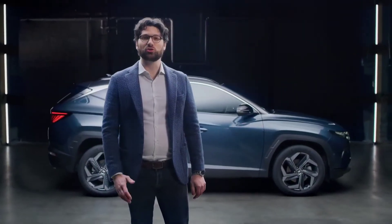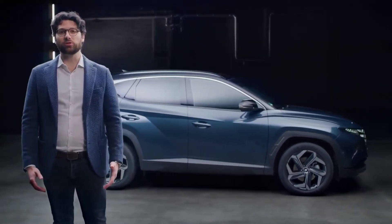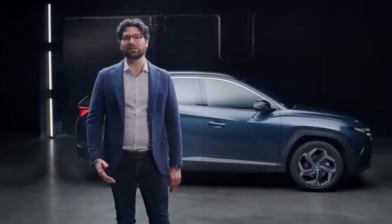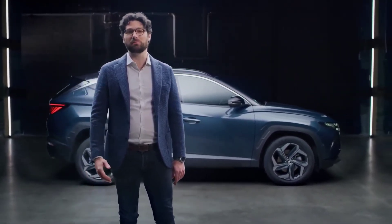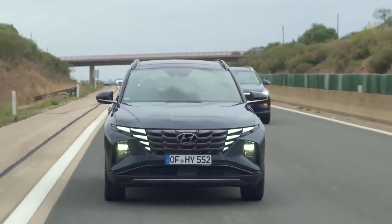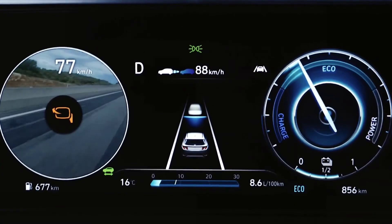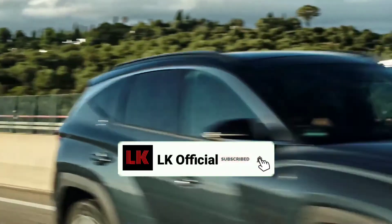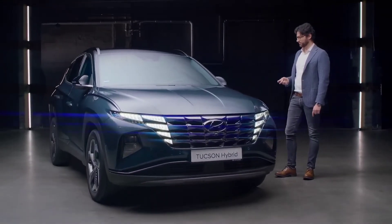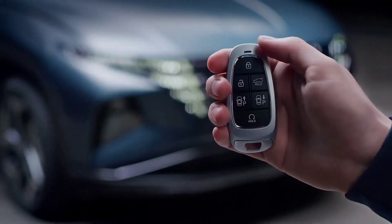Turning to safety, the all-new Tucson has the most comprehensive safety package of its class. It features systems like the Highway Driving Assist, which uses navigation-based Smart Cruise Control to automatically adapt the speed on every incoming bend on the highway. Another feature unique to this segment is the Blind Spot View Monitor, which displays the rear side of the car directly in the instrument cluster when the driver activates the turn signal. On the hybrid and plug-in hybrid, it is also possible to move the car forward and rearward from a parking space without being inside it, thanks to the Remote Smart Parking Assist.